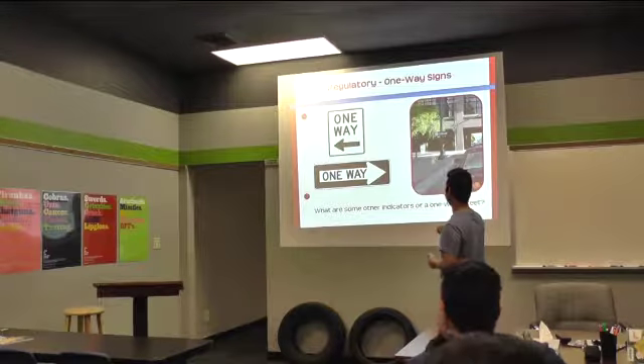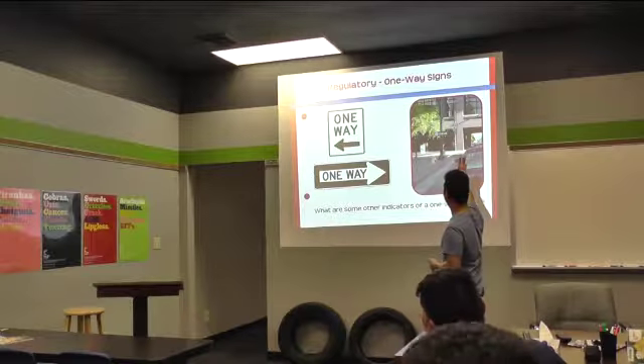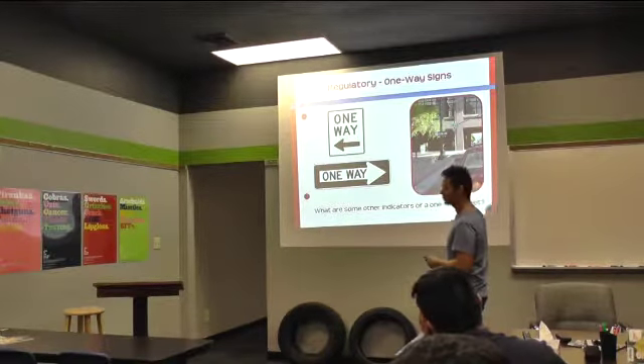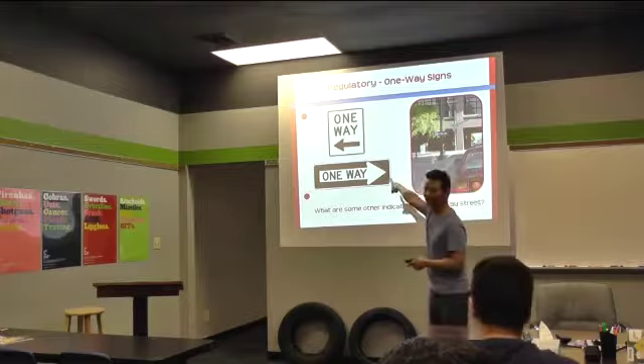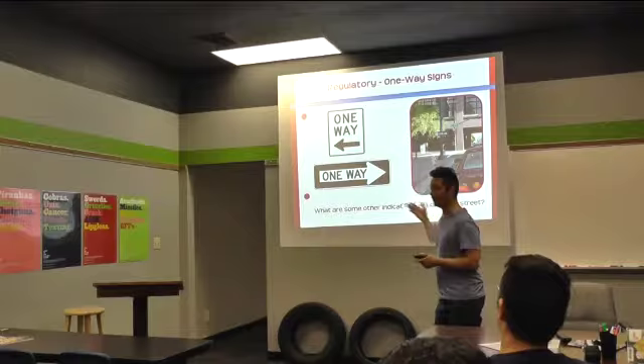One-way signs — when you see a one-way, what are some other indicators that there may be a one-way street? Does anyone know? You saw just the sign. Flow of traffic, right? If all the cars are going one way.